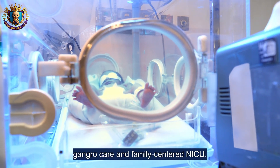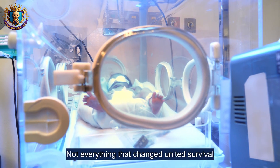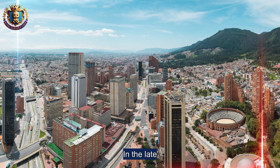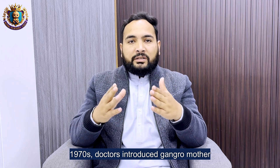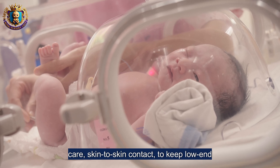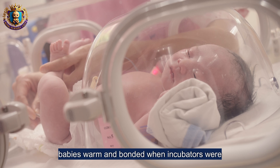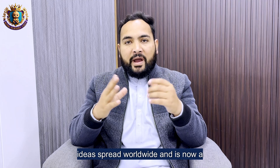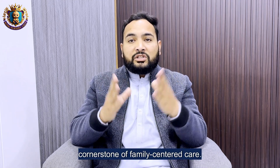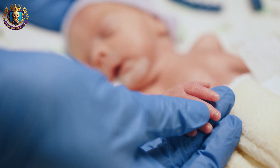A human revolution: kangaroo care and family-centered NICU. Not every innovation came from the United States. In the late 1970s, doctors in Bogota introduced kangaroo mother care — skin-to-skin contact — to keep low-weight babies warm and bonded when incubators were unavailable. This low-cost idea spread worldwide and is now a cornerstone of family-centered care.